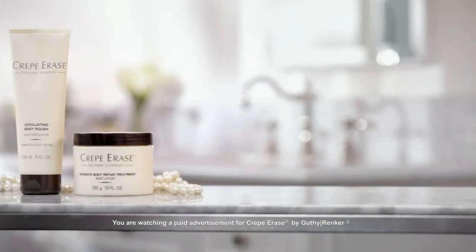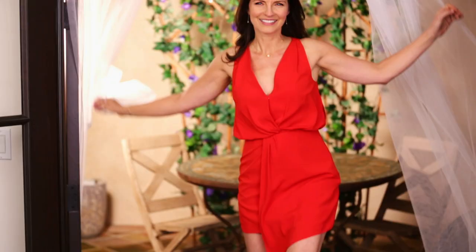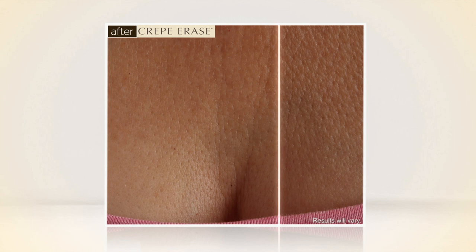The following is a paid presentation for Crepe Erase, the number one anti-aging body treatment system for crepey skin. That can deliver smoother, firmer, younger-looking skin on your arms, your legs, your hands, your chest, and even your neck. Here's Jane Seymour, legendary actress and real Crepe Erase user.